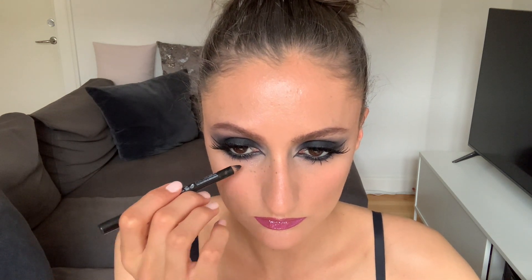For this look I also decided to add a little bit of freckles, so I went in with the same black eyeliner I used for my waterline and made some freckles with that. I start by making small dots and as I go I dab them a little bit with my finger as well.